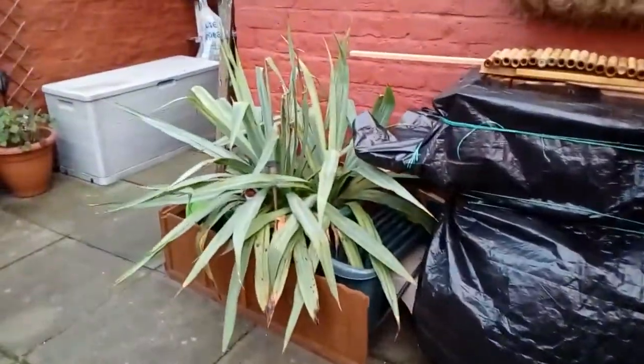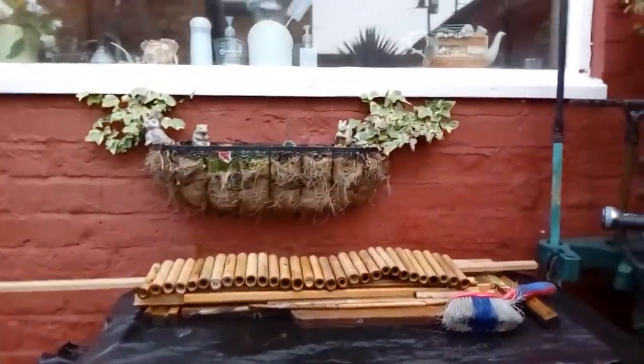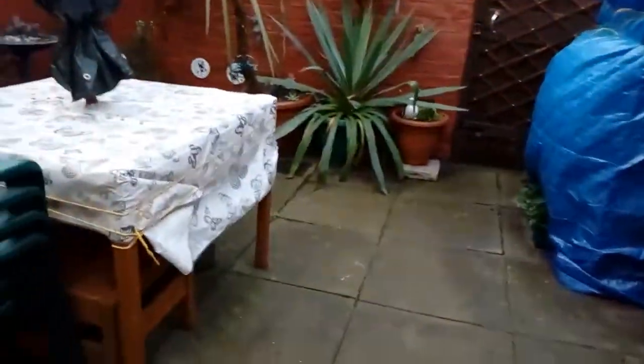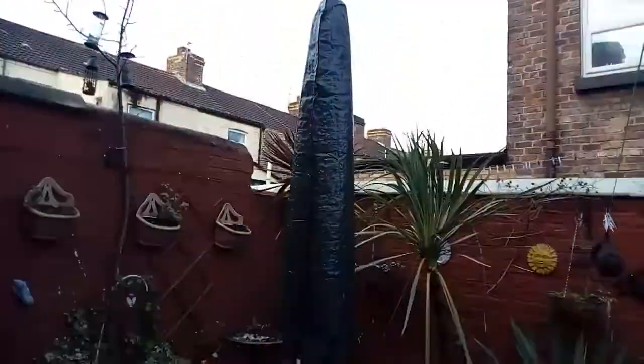This is the barbecue. So that's the garden, ready for spring.